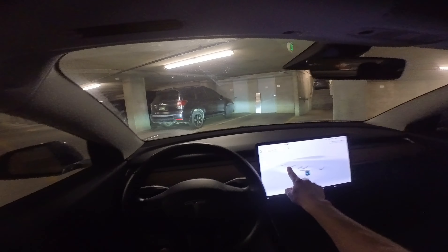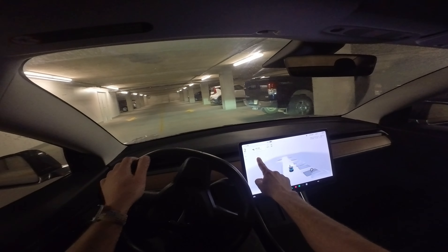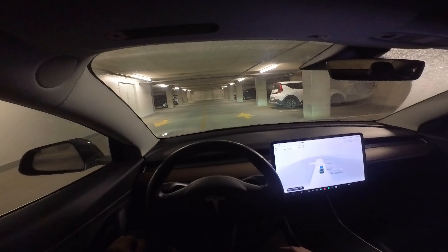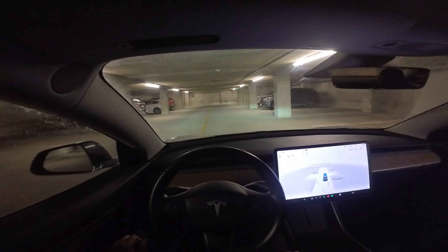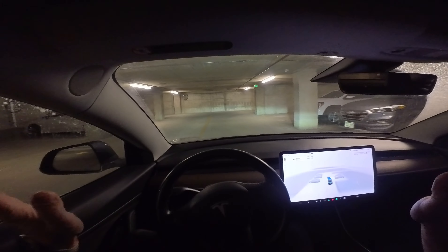I'm starting in my garage because I wanted to show you that we first off have this new parking feature, and we can already do some self-driving. So let's see how it does getting out of the garage in these tight turns around. It does go very slowly, but we got some time today.